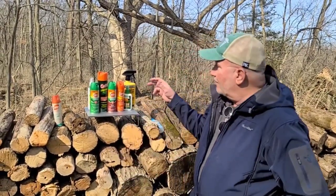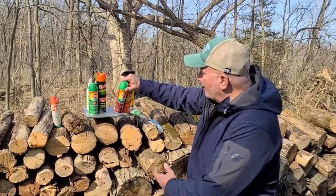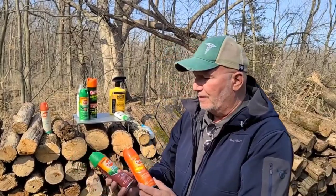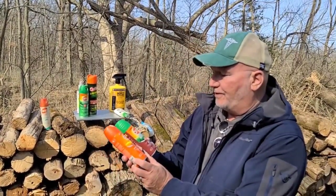It comes in a variety of different percentages, and that's what we want to address. So it comes in 7%, 15%, 30%, up to 100% DEET. There's a lot of misconceptions about DEET in the spray that you've probably been using for years. The most common brand is by SC Johnson — OFF.